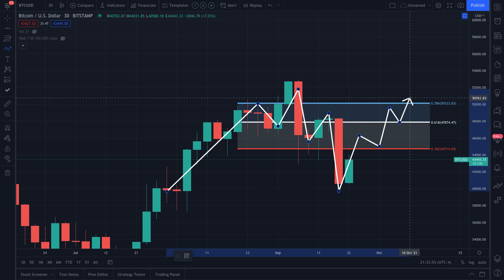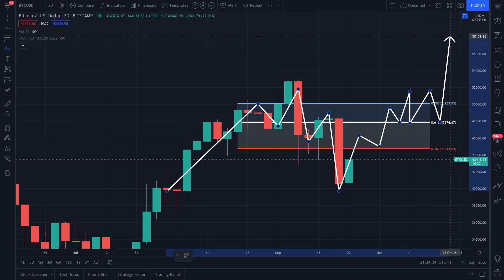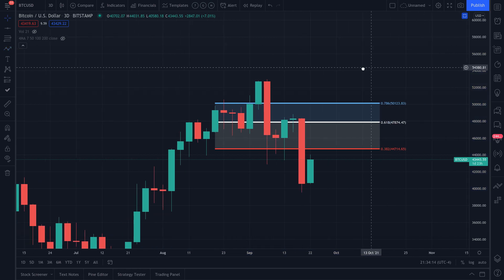We need to stay above $48,000 and not even wick below it — maybe come back and test it a few times, but not break below it. We need to stay above $48,000 and continue the overall trend, which is to the upside. Bitcoin is technically back within a bull market, technically speaking.